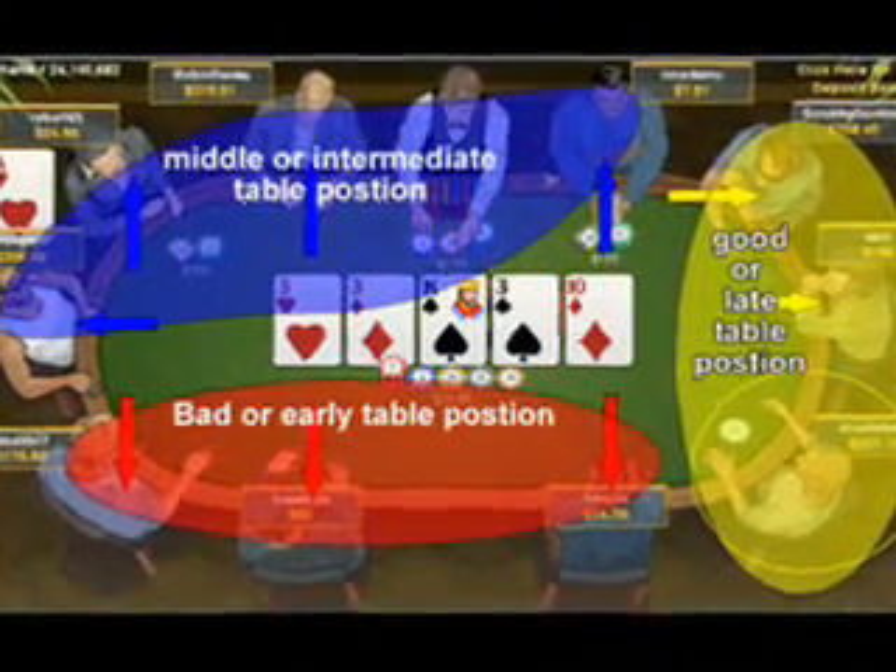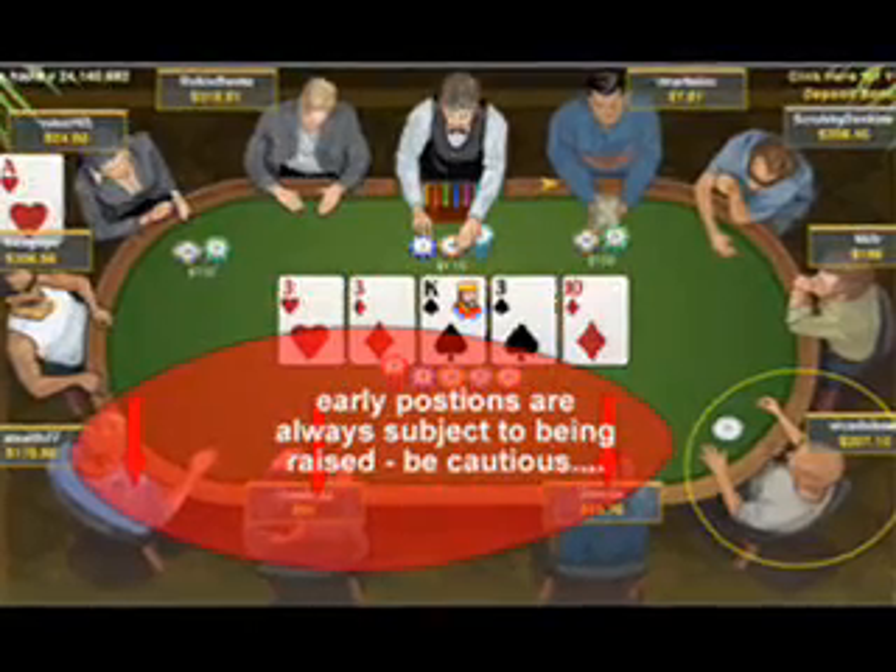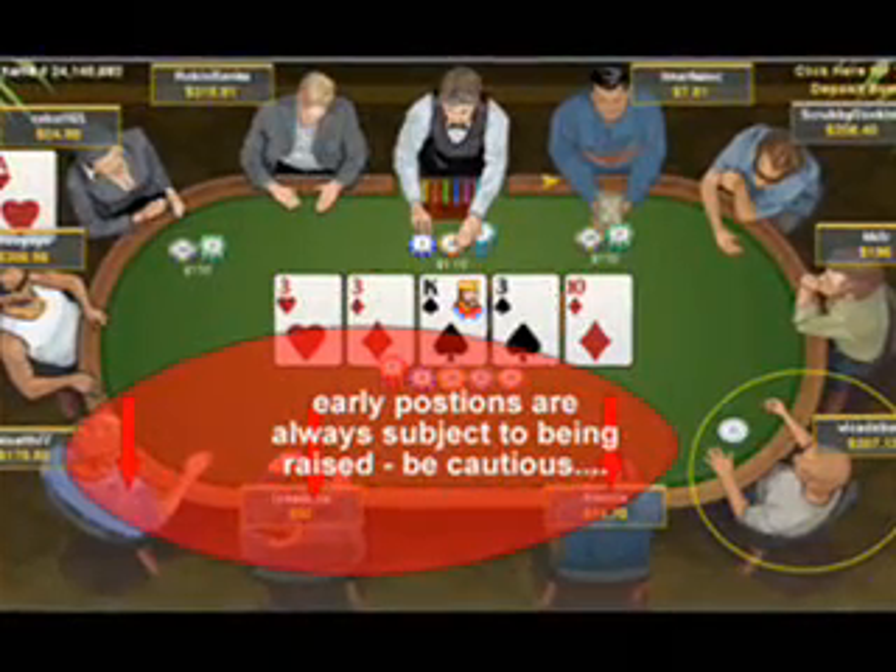The dealer position is extremely valuable because you have the opportunity to see how many players are still in on the hand, and also how strongly they feel about their hand as well. Early betting positions are always subject to being raised by other players, so you have to take advantage of being the button when you do get there.